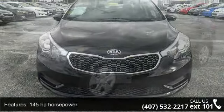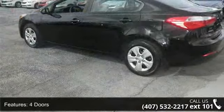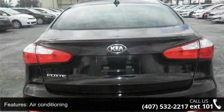This vehicle's top features include 145 horsepower, four doors, four-wheel ABS brakes, air conditioning, audio controls on steering wheel, automatic transmission, Bluetooth, clock, in-dash